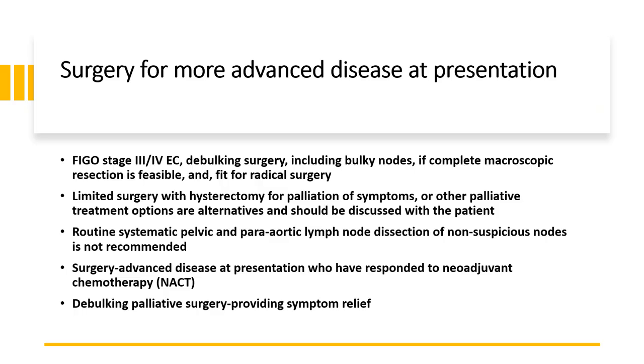Surgery for more advanced disease: for FIGO stage 3 and 4 endometrial cancer, debulking surgery including bulky lymph nodes should be performed if complete macroscopic resection is feasible and the patient is fit for radical surgery. Limited surgery with hysterectomy for palliation of symptoms, or other palliative treatment options, are alternatives and should be discussed with the patient. Routine systematic pelvic and para-aortic lymph node dissection of non-suspicious nodes is not recommended.